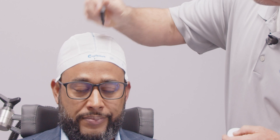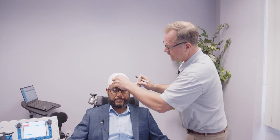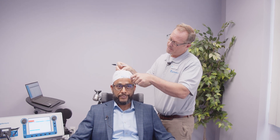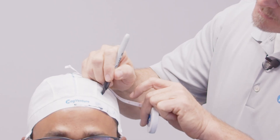We'll measure the circumference. We already have the nasion to inion distance of 38, tragus to tragus of 40, and the circumference is 59. We'll punch this into the beam calculator and it produces the x and y coordinates. The x coordinate is a distance along the circumference of the cap — in Kyle's case it's 6.8. The y distance is a distance from the vertex down along the trajectory to that point on the cap — in this case 10.1 — and this allows us to identify the treatment location directly.